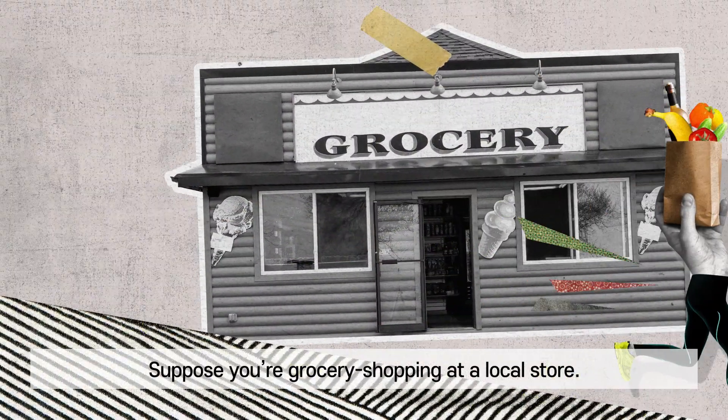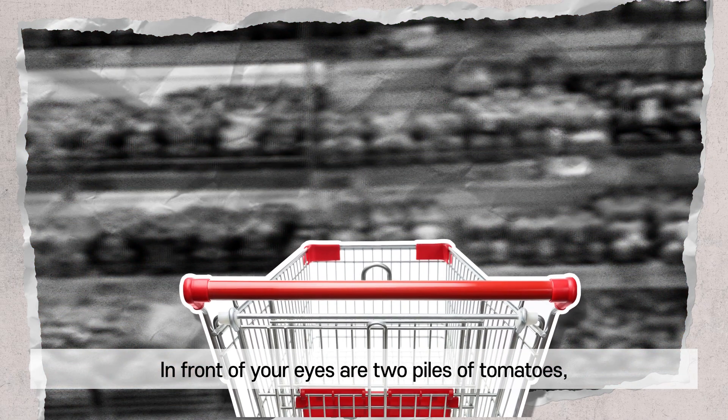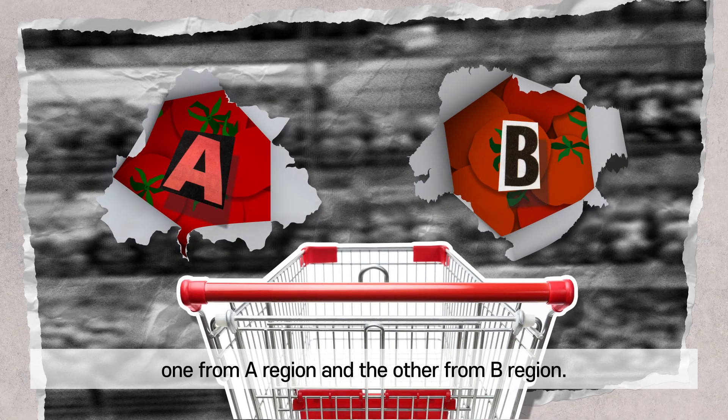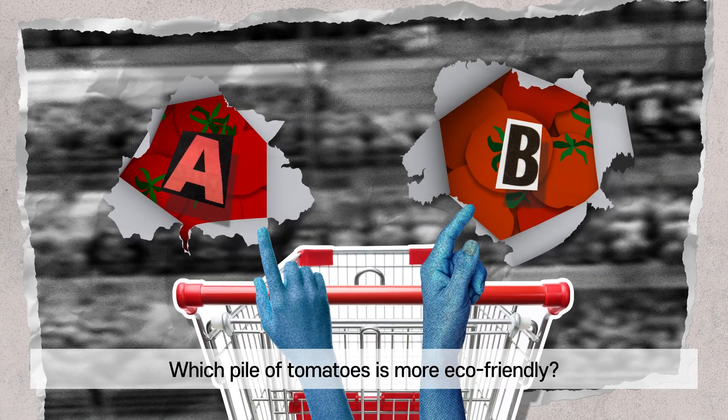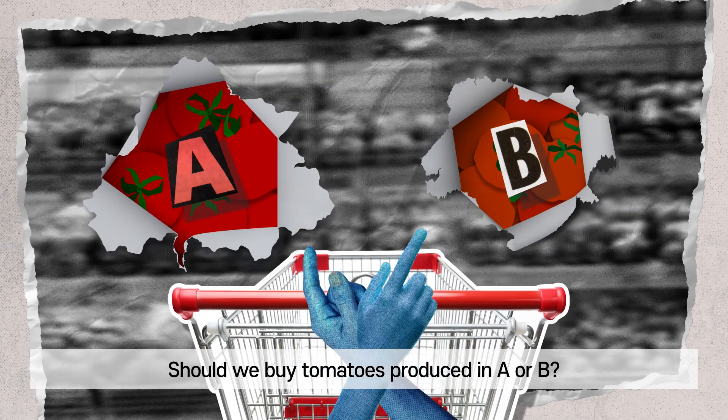Suppose you're grocery shopping at a local store. In front of your eyes are two piles of tomatoes, one from A region and the other from B region. Which pile of tomatoes is more eco-friendly? Should we buy tomatoes produced in A or B?